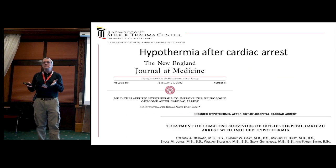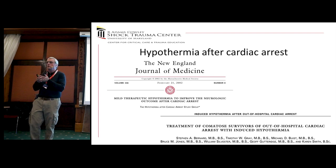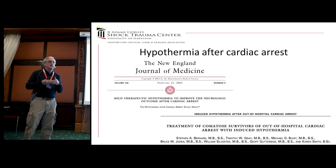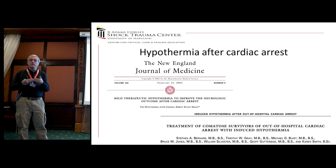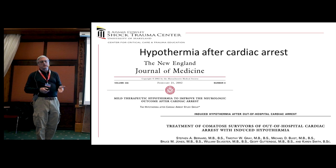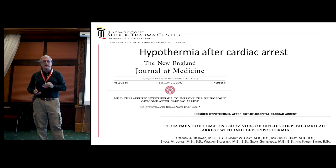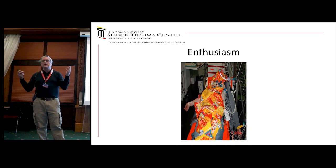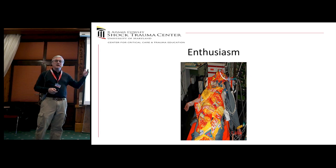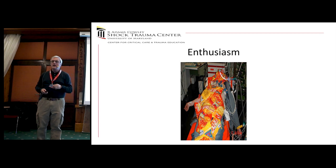It took a while for hypothermia to be used in patients, mainly because back in the 60s the feeling was you had to cool people to very cold temperatures — 28 to 30 degrees — to get the effect. But we and others showed that cooling just to 34 degrees made a difference, and that led to the famous hypothermia in cardiac arrest trial in Europe and Steven Bernard's trial in Australia, showing that mild hypothermia could have an impact on outcome. There was great enthusiasm — some medics in Germany actually threw frozen french fries on a patient to start the cooling process outside the hospital.